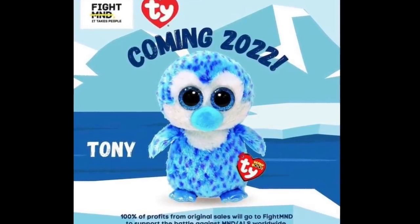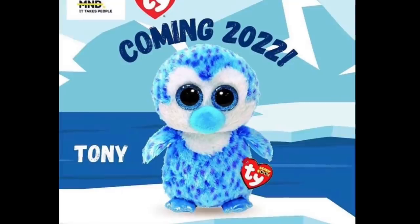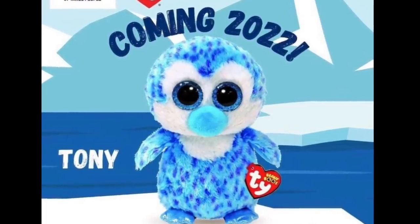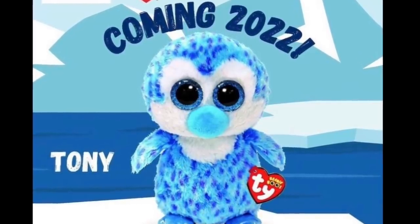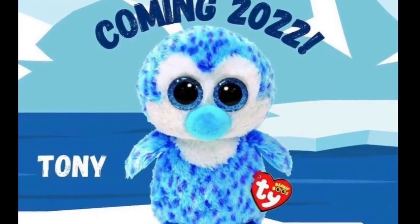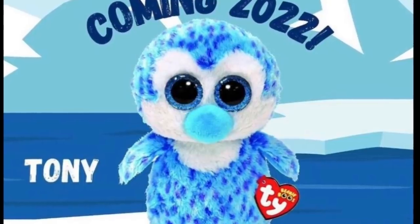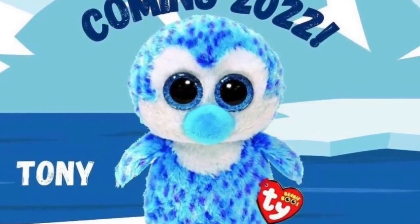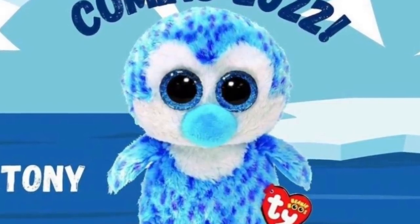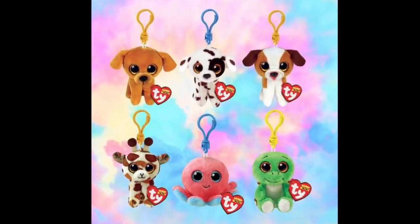Next up is Tony the Penguin — a super cute icy blue penguin with a dark purple spotted pattern and really brilliant blue eyes. He reminds me a lot of Ice Cube but icier. Ty partnered with an organization called Fight MND, which is devoted to finding a cure for motor neuron disease. Tony is coming out in March 2022 in Australia, and 100% of profit from this Beanie Boo will go to that organization. It's really cool that Ty is making a Beanie Boo for a good cause.